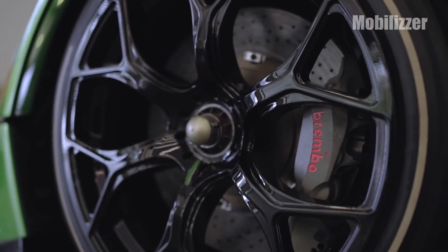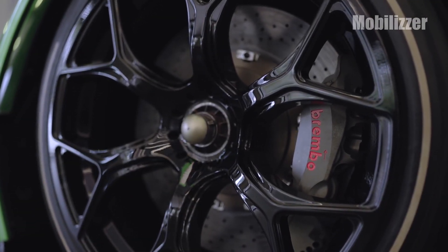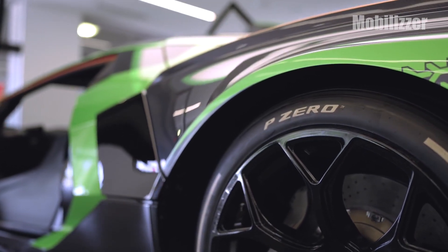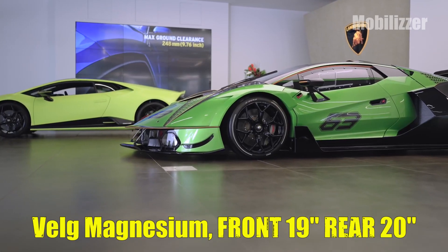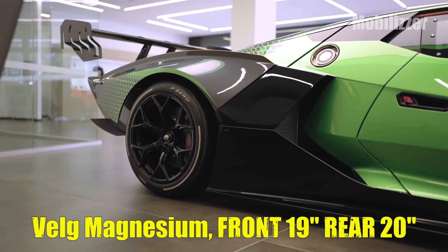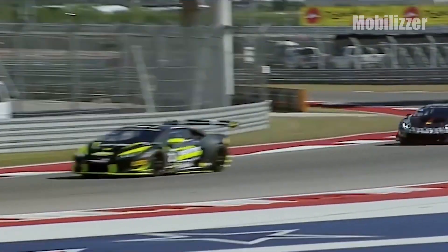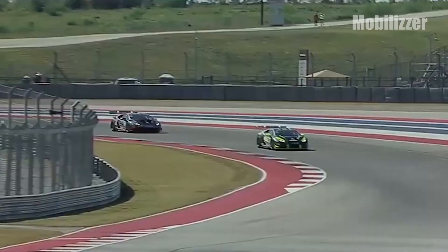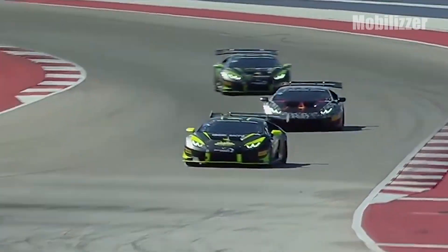The brakes used are also no joke. Brembo has provided a braking system with six calipers for the front brakes. Pirelli has prepared specially designed tires, with wheels made of magnesium — 19 inches at the front and 20 inches at the rear.